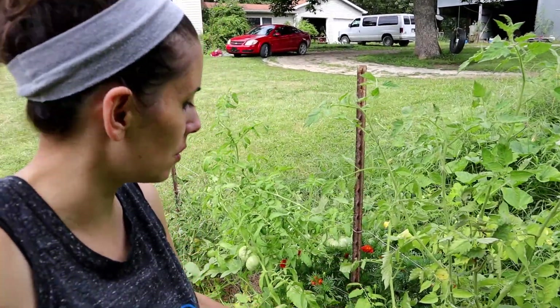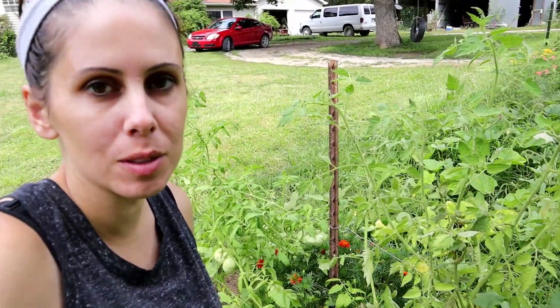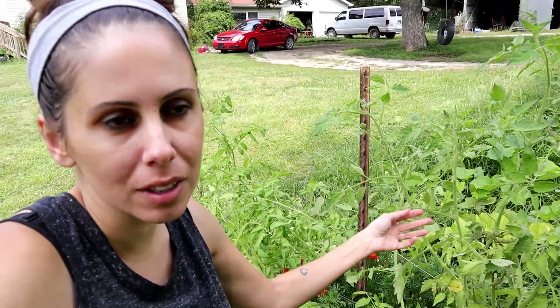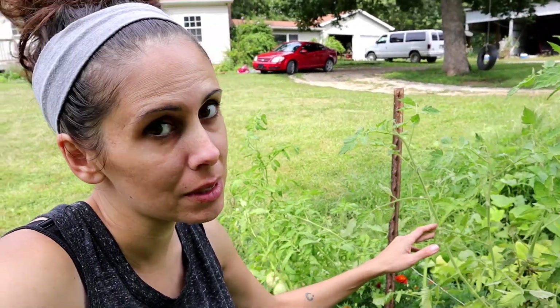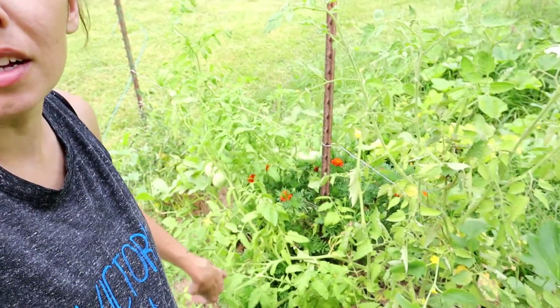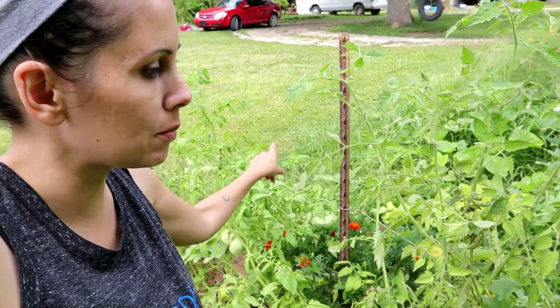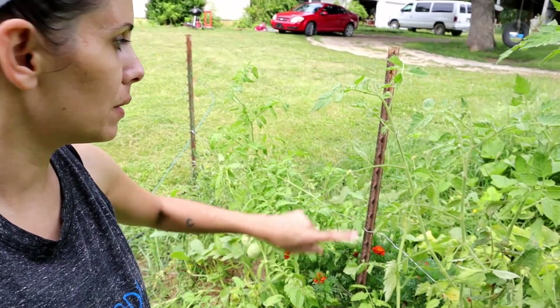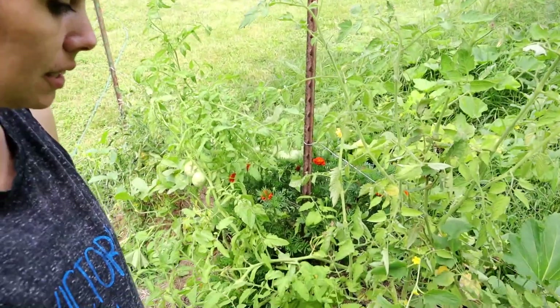We have a ton of really amazing looking tomatoes, but they're not ripening. I guess maybe it's because of the weather — it's not been hot enough, though it seems like it's been pretty hot. But they're all just falling over; there's so many good ones. So I'm going to tie these up today and put a couple more strands of wire like we have on our cucumber plants, get these off the ground.